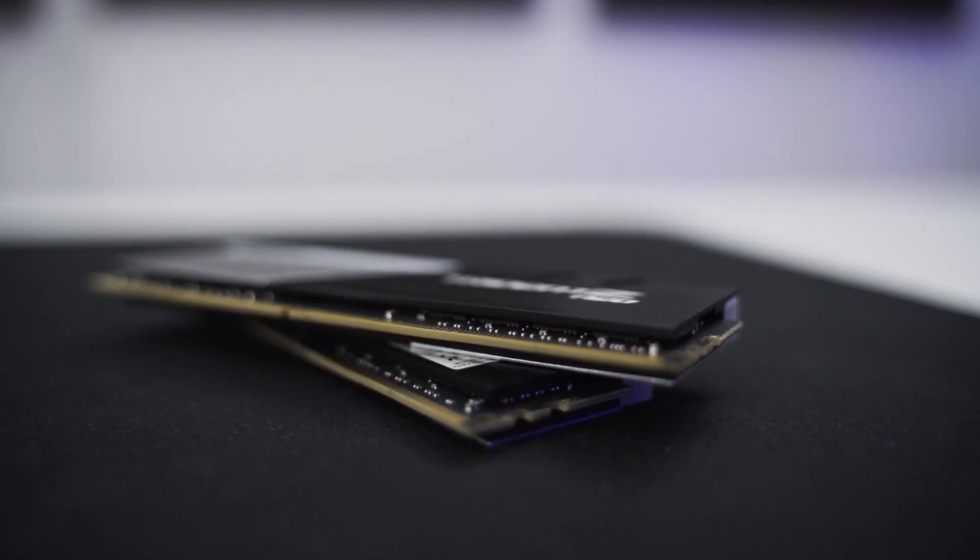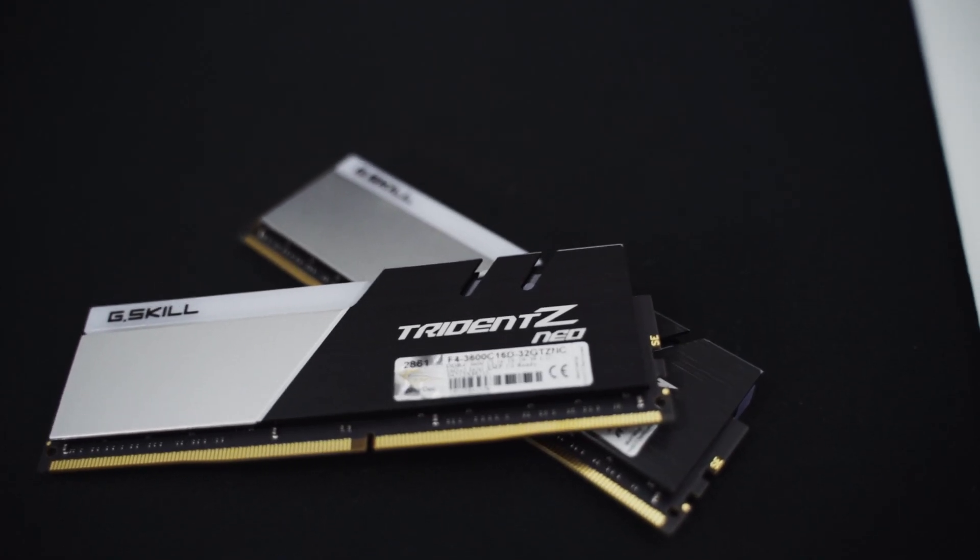With a maximum height of about 42mm, these aren't the tallest nor the shortest memory modules out there, coming in somewhere in the middle of the pack. Still, you should always take module height into consideration when looking at memory kits to avoid any possible conflicts with coolers or other hardware that you might have in your system.